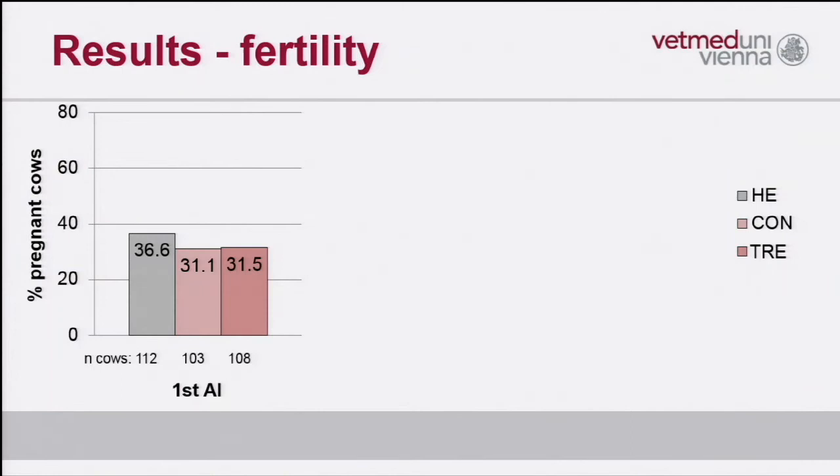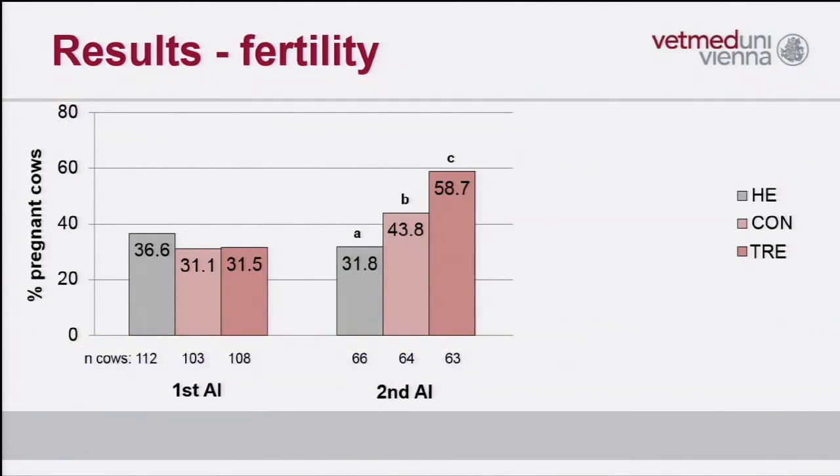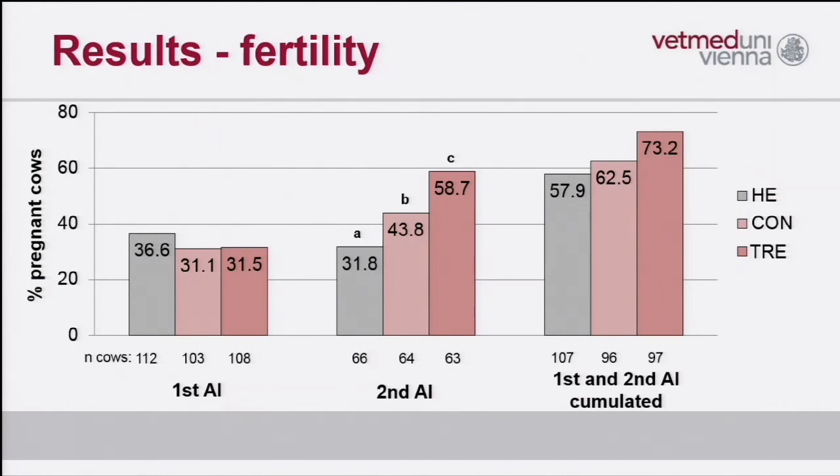We re-bred the non-pregnant cows, again stratified into the three groups. After the subsequent AI, we could see a significant improvement in reproductive outcome. The treatment group performed significantly better than the control group — and interestingly, also better than the healthy group. When combining these results to accumulate the overall pregnancy outcome, we could still demonstrate better reproductive performance in the treatment group, though the results were no longer statistically significant.